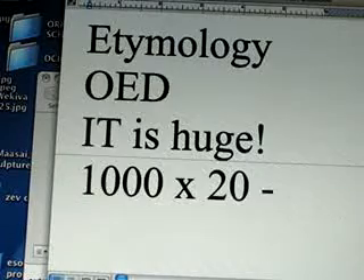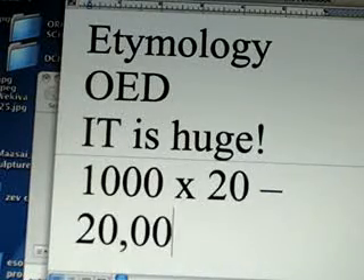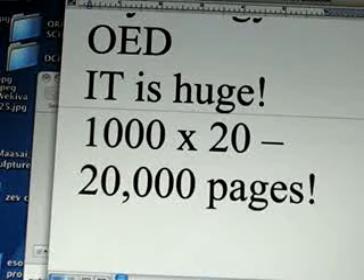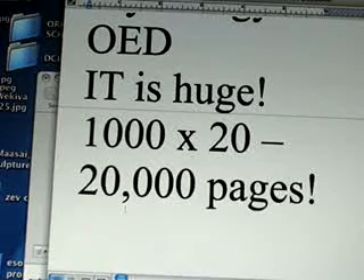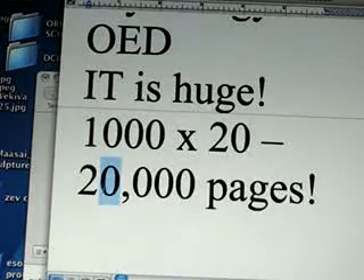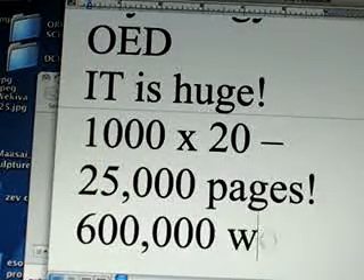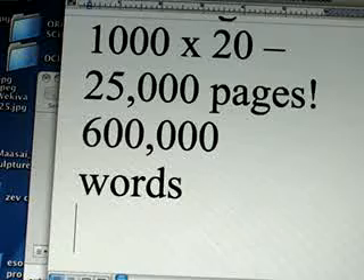The entire OED contains 25,000 pages and has over 600,000 words. That's the most impressive, comprehensive dictionary you can think of.